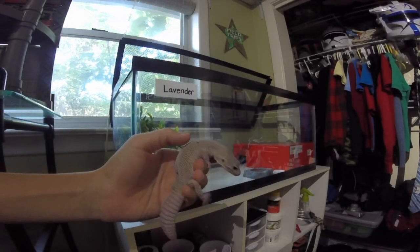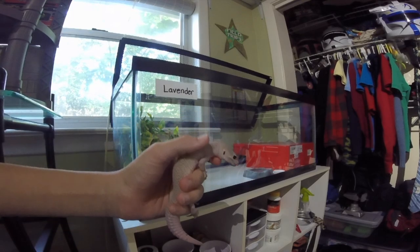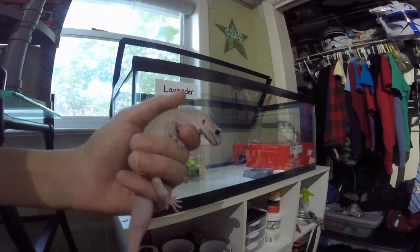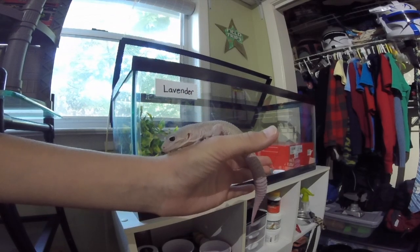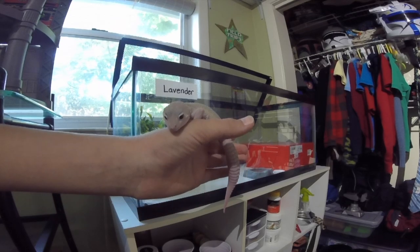Here he is. He has three different paradox spots, which are those random splashes of pigment. He's really cool, very tame — awesome little dude, awesome gecko, very friendly. I'll get on to my next reptile.